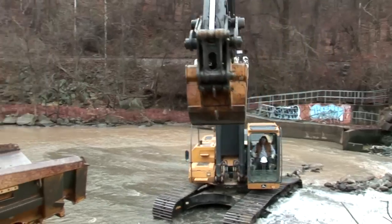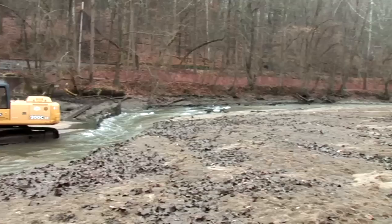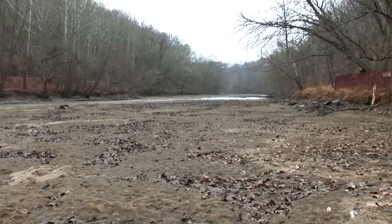The more dams we remove, the more area of a river is available for these fish to spawn, which we hope will lead to more fish overall and aid in our recovery efforts.